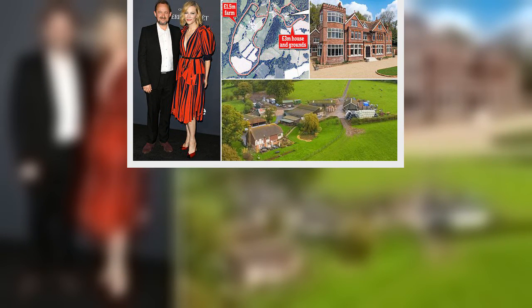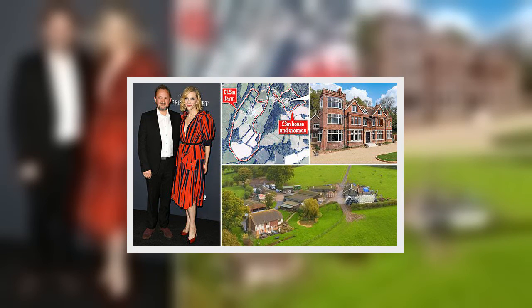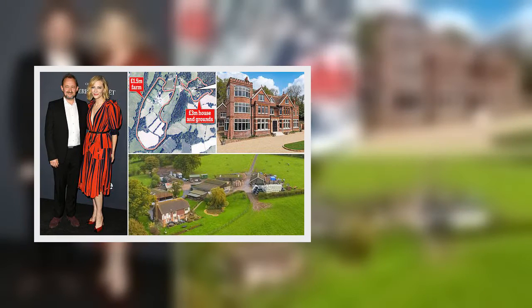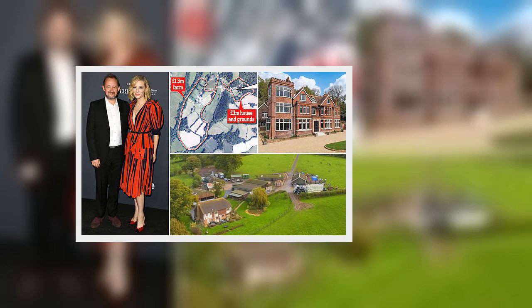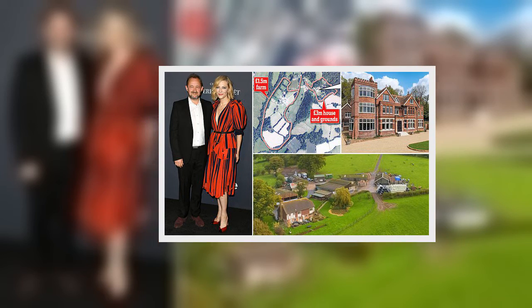It is not clear what the actress's long-term plans are for the surrounding farmland, but it has long been used commercially for a pedigree herd of beef shorthorn cattle, which moved on before the purchase was completed. Outbuildings include bull pens, stables, a tack room, and barns.